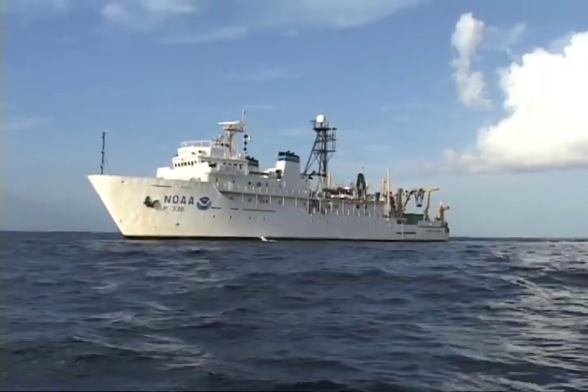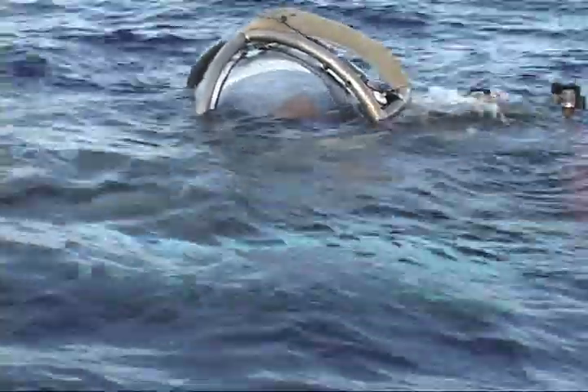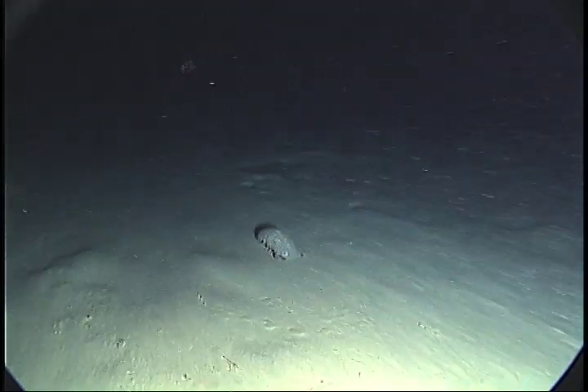Scientists with the Sustainable Seas Expedition spent three weeks diving in the Dry Tortugas, a group of islands more than 100 kilometers west of Key West, Florida. During several of our dives below 500 meters, more than 1,500 feet down, we came across giant deep-sea isopods.